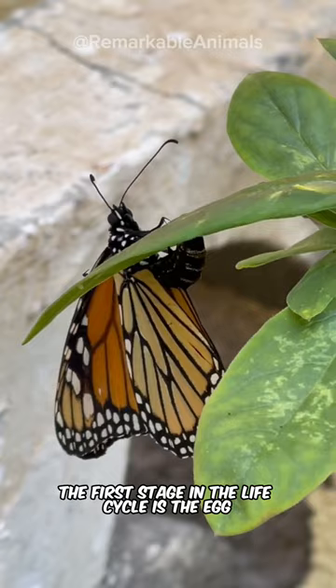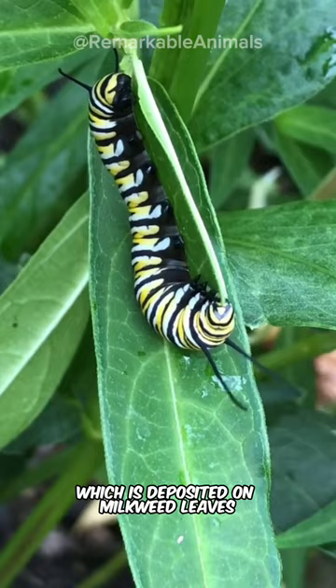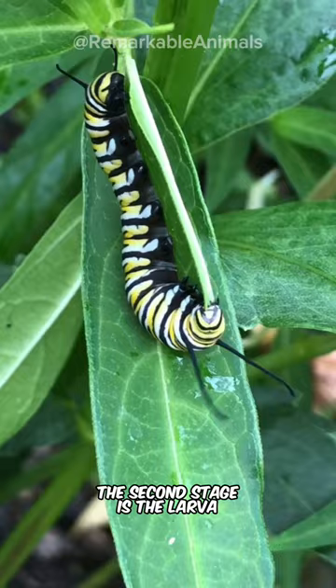The first stage in the life cycle is the egg, which is deposited on milkweed leaves. The second stage is the larva or caterpillar. The caterpillar feeds incessantly and grows quickly.